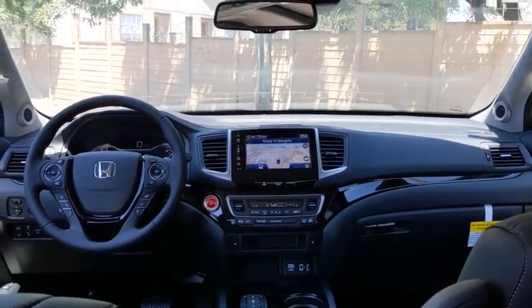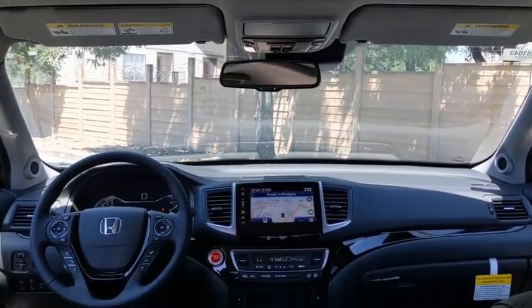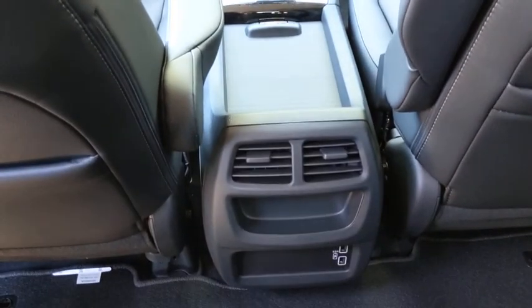Anti-lock braking system, lane departure warning, Bluetooth, leather-wrapped steering wheel, power steering, automatic transmission, adjustable steering wheel, keyless start, aluminum wheels.